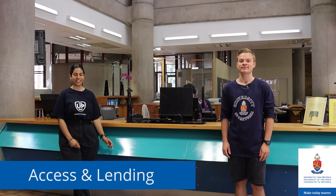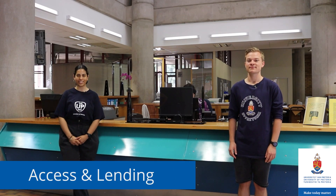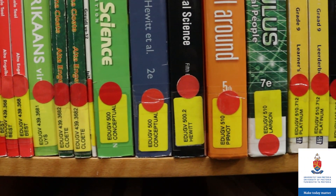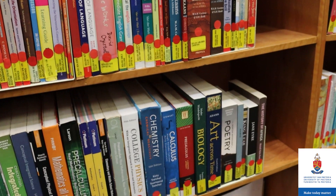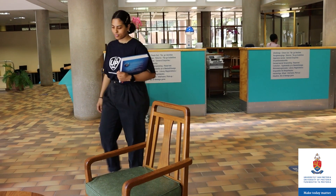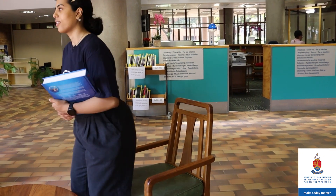We're now in the Education Library at Access and Lending, where you can get all your general needs answered. This is also where you can request your prescribed textbooks for your modules. You'll be able to use the prescribed book for a period of two hours, and you can go and sit wherever you feel comfortable to work from the book.